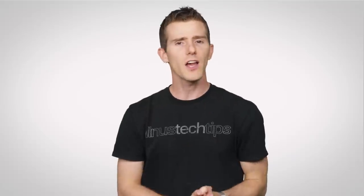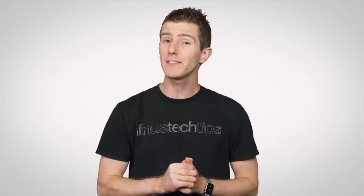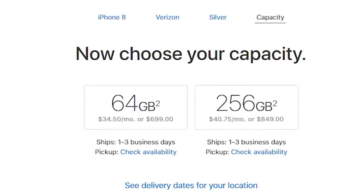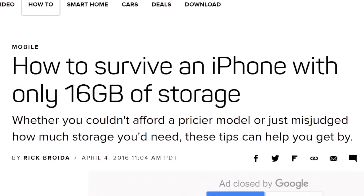Anyway, let's dive right into the features so you can decide if the new iPhone models might be sensible upgrades for you. Both models are available in either 64 or 256 gigabyte capacities, a welcome change after Apple developed a bit of a reputation for offering lower capacities than competing flagship smartphones.